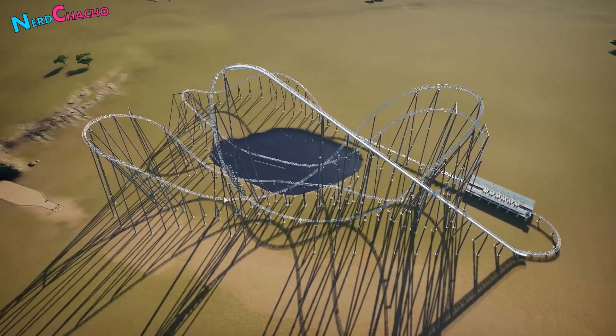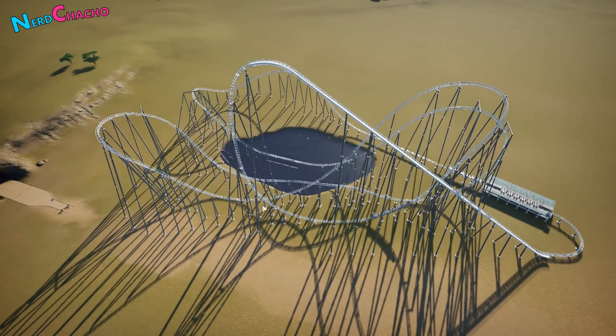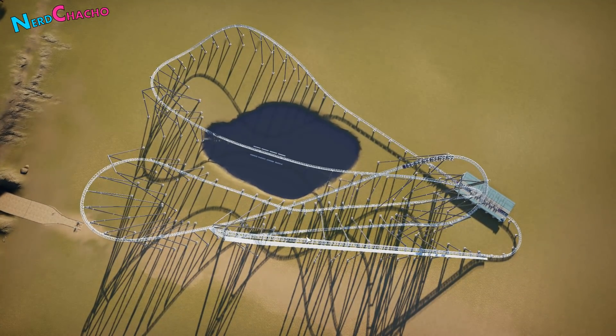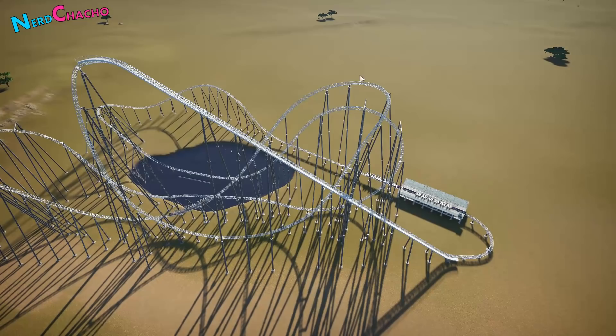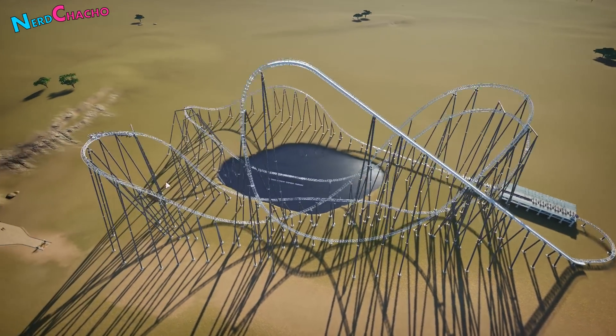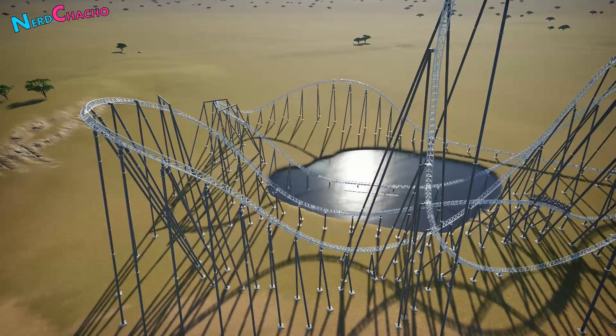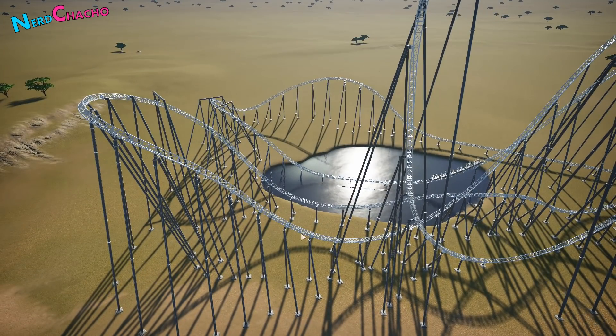Then we come to the first drop — it twists around on itself and actually goes underneath itself under the lift hill. We then come into a stall turn and down into an airtime drop. And then we come into a really awesome outer banked turn that goes into some kind of zero G roll. It's the weirdest thing to look at on a plan — it comes down, goes up this way, then comes out and around, and then twists down on itself.